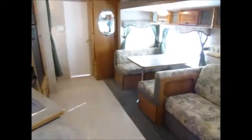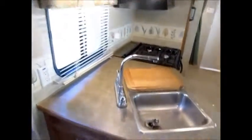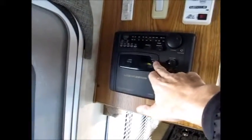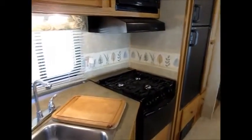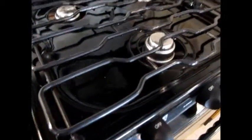You can see that sofa folds down and makes a bed as well as that booth dinette. Here's your kitchen — you have a stainless steel sink, gas and electric hot water. Every one of these CD players, the doors don't stay shut, and that's probably why they stopped using them. Stove and microwave — the stove top is very clean, looks like it's never been cooked on.